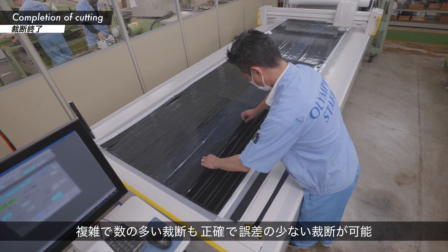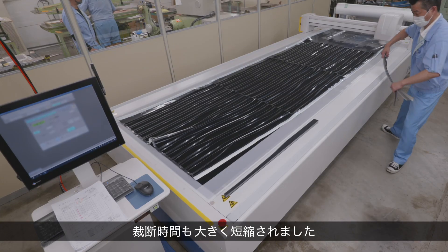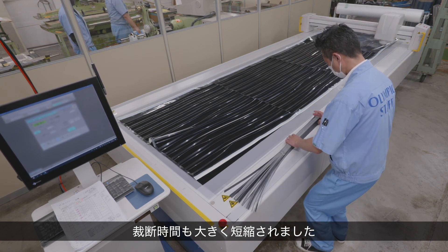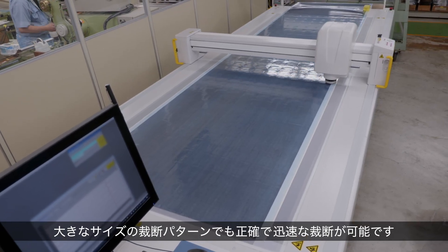Even complex cutting patterns requiring many cuts can be cut with high accuracy. Cutting time is also dramatically reduced. Even large size cutting patterns can be cut quickly and accurately.